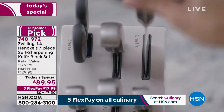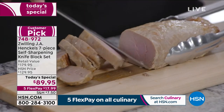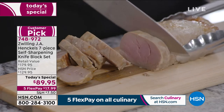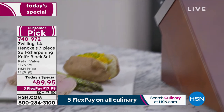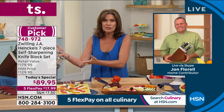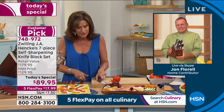You can spend — and my parents, no kidding, spent four figures on a knife set. They still have to pay to get it sharpened. And you know how often they do that? Almost never, because it's such a big hassle.